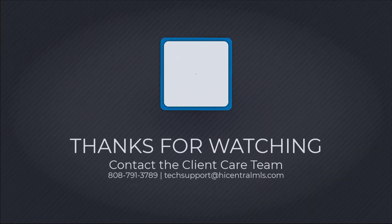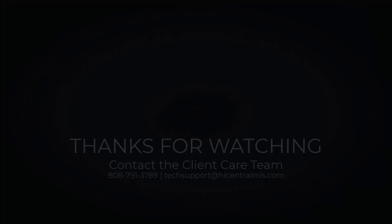For additional questions, our client care team can be reached at 808-791-3789 or email us at techsupport@highcentralmls.com.